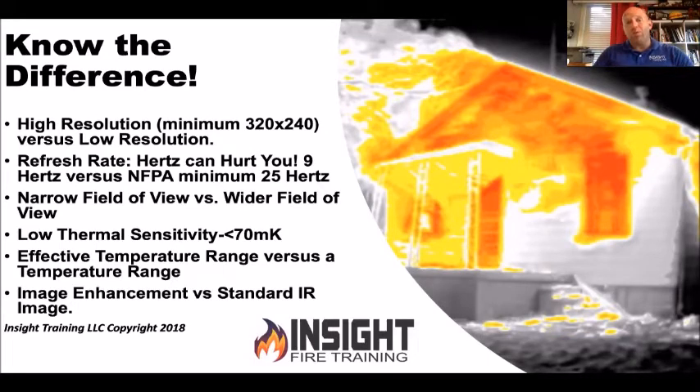The NFPA minimum is 25 hertz. Nine hertz can hurt you. One hertz is one frame per second; the human eye sees around 25 hertz, which is why the NFPA minimum is set there. If you bought a TV under 30 hertz you'd be frustrated because it would lag, trail, or show frame by frame. You also want a wide field of view — a lot of cameras are very narrow. A narrow field of view lets you look up close at something, almost like a microscope, but we're looking at big areas: a 15-by-30 room, a long hallway. The more narrow the field of view, the more tunnel vision you'll have.